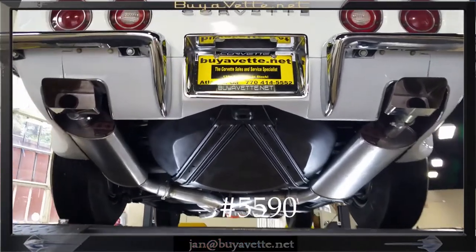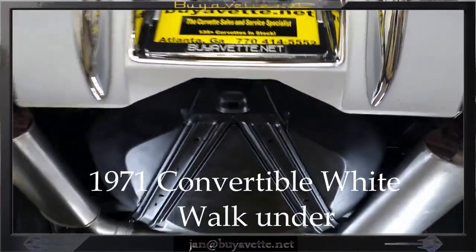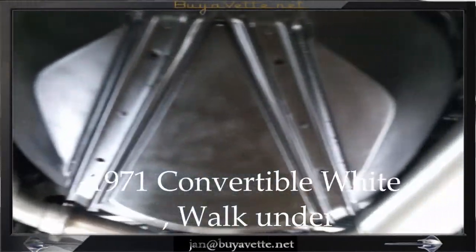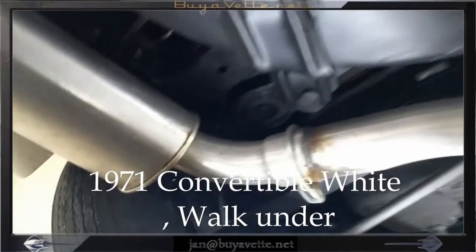Hi, this is Jan walking underneath this 1971 Corvette. This big block has a white exterior, black interior, and a white convertible top.